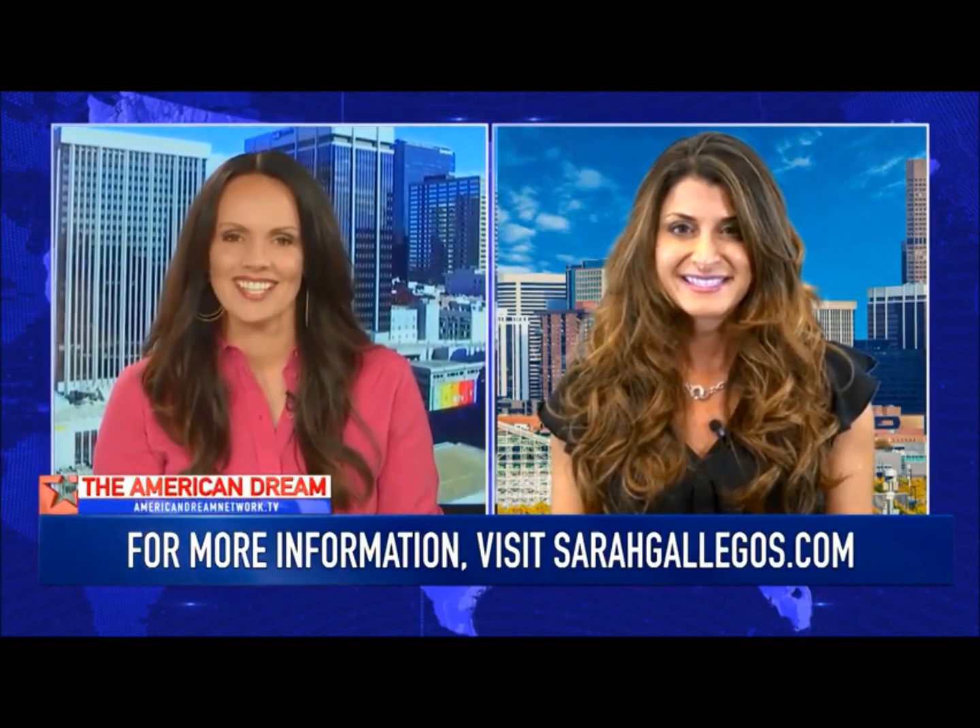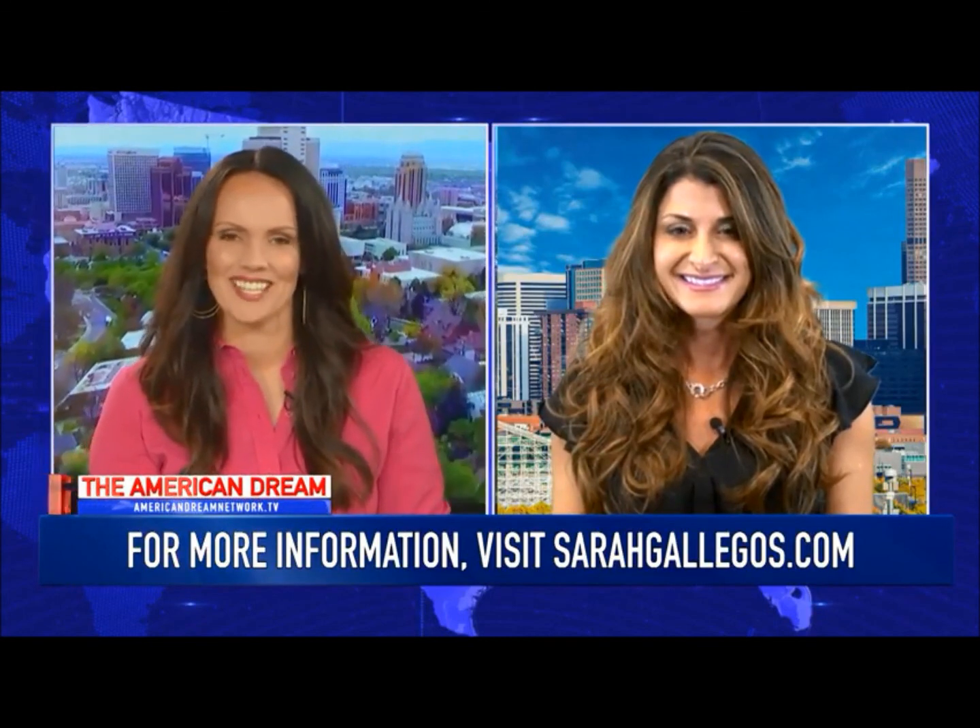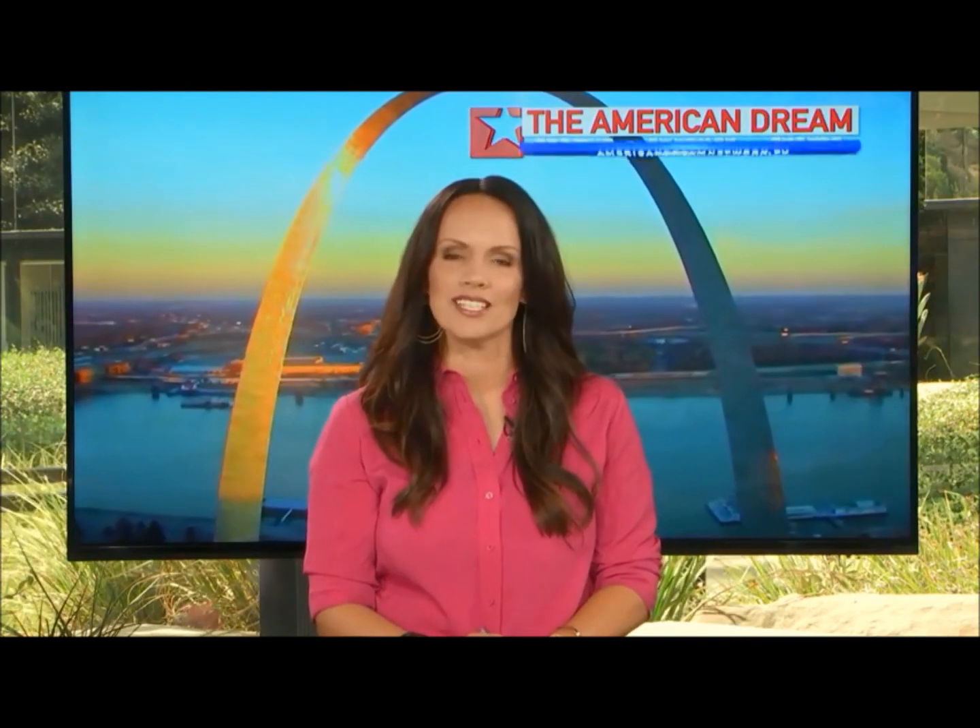Sarah Gallego is a top producing agent with Keller Williams Advantage. Thank you so much for being on with us. We encourage our viewers to reach out to you if you're interested in that property or any other — Sarah is your girl. Thanks again for being on with us. And if you have any other questions, reach out to us on theamericandreamnetwork.tv. We'll be right back with more of the American Dream.